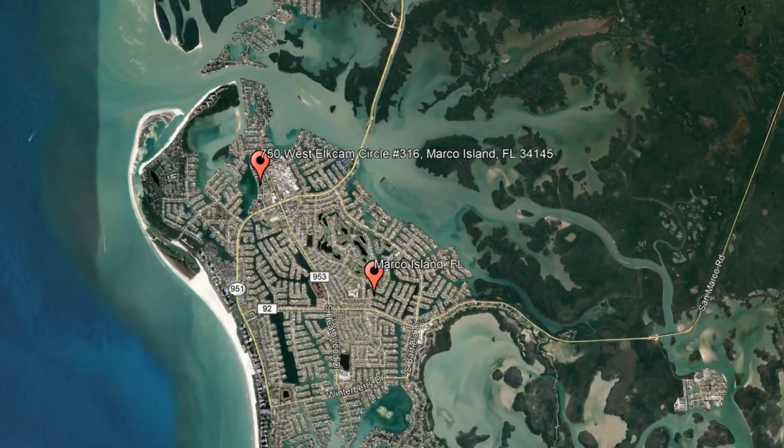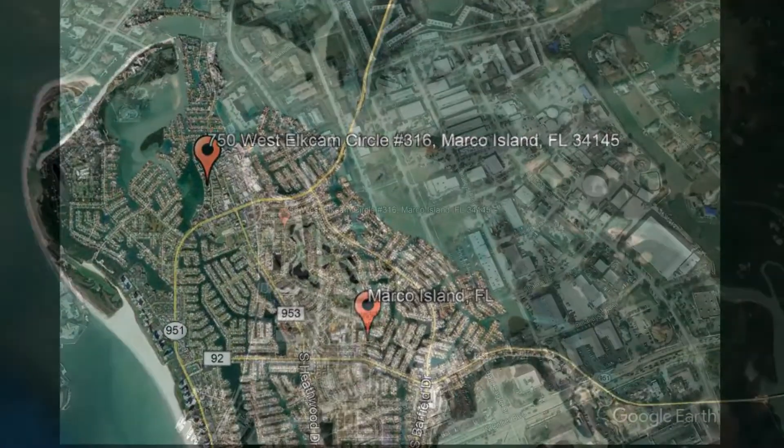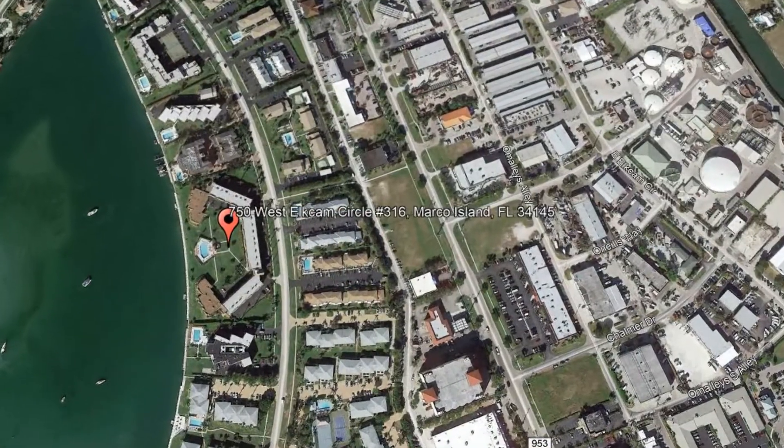Here are photos of an available rental property. Make it yours today. 750 West Elkham Circle, Unit 316, Marco Island, Florida.